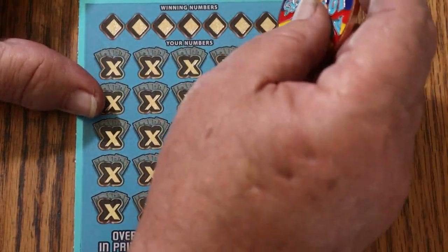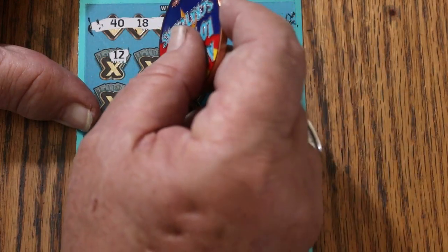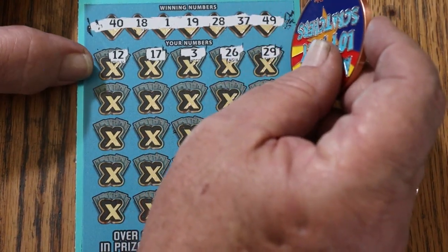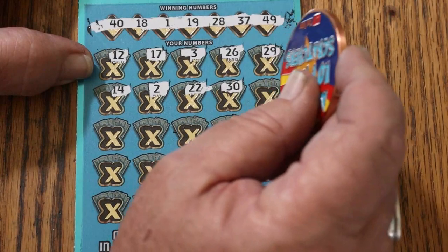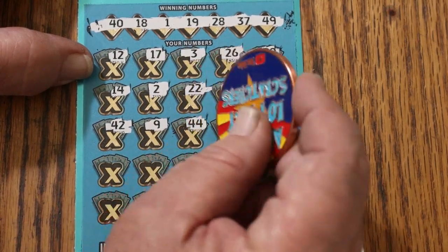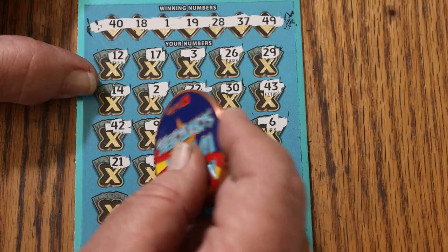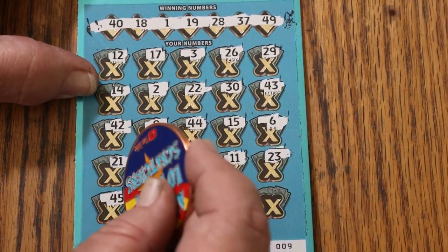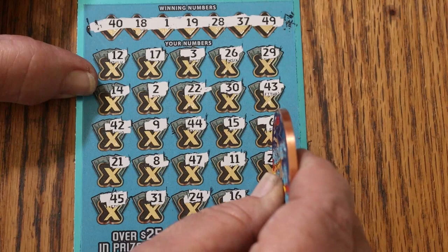Ticket 9, numbers: 40, 18, 1, 19, 28, 37, 49, 12, 17, 3, 23, 22, 29, 14, 2, 22, 30, 43, 42, 9, 44 Club, 15, 6, 21, 8, 47, 11, 23, 45, 31, 24, 16, 13. Nothing there. For $50 bonus: a diamond and a star. For $100: a safe and a piggy bank. That's two down.